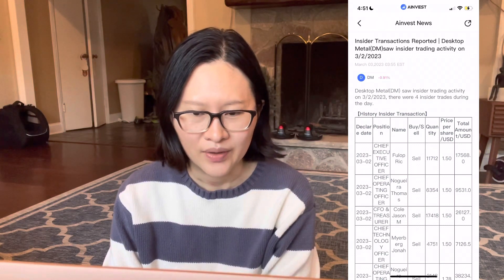The second bearish point is the guidance for 2023. Desktop Metal predicts that sales might grow to around $210 million to $260 million, while Wall Street's expectation is $260 million. This suggests the guidance is on the low end, and it also indicates that the strong sales growth seen in 2022 is probably not sustainable into 2023.